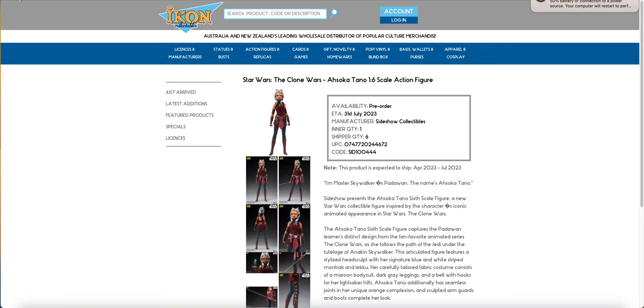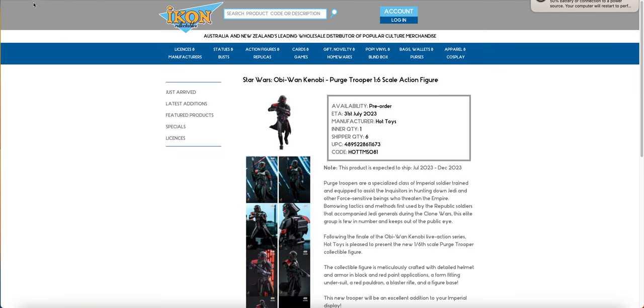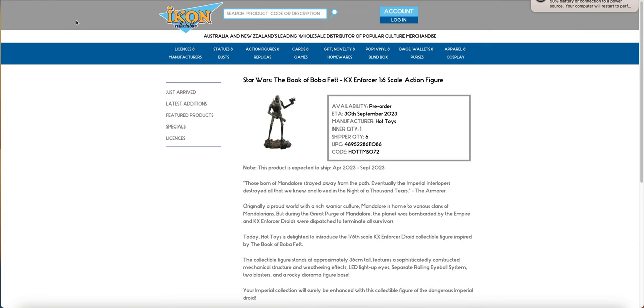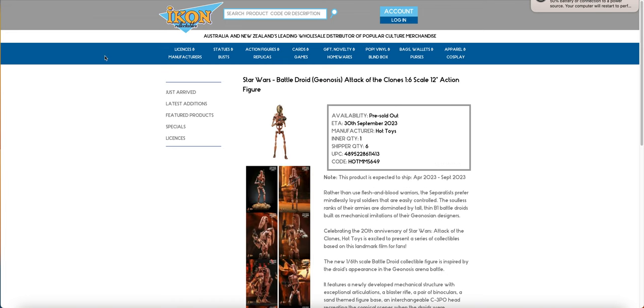For Star Wars, we have the Sideshow Ahsoka, we have the Purge Trooper, we have the Crosshair, we have the KX Enforcer, and we have the Battle Droid.